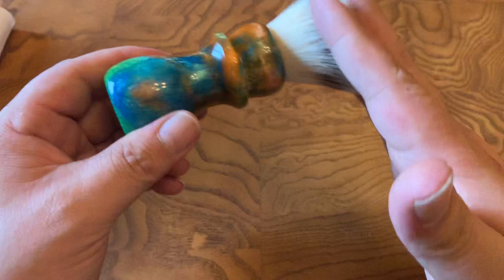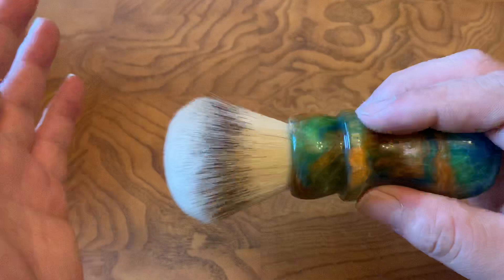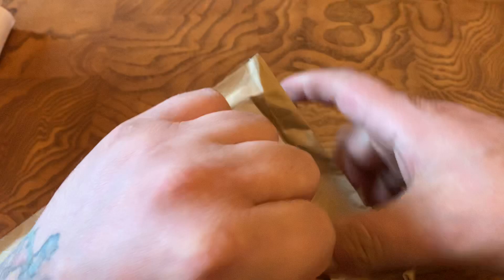I'll probably end up using this brush tomorrow. I typically like more of a fan knot, and this has a little bit of a hybrid, so I was really excited about that as well. Next up I've got a razor.